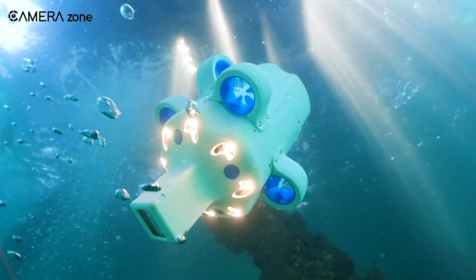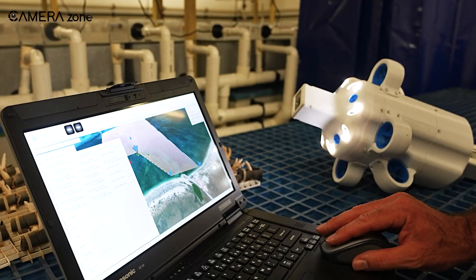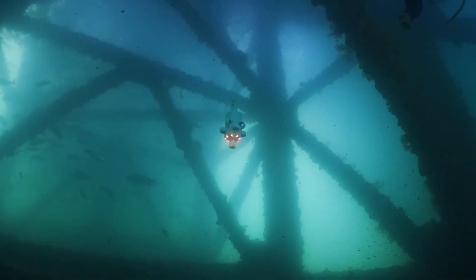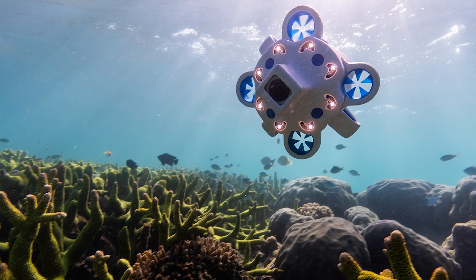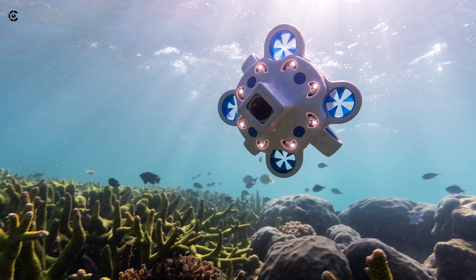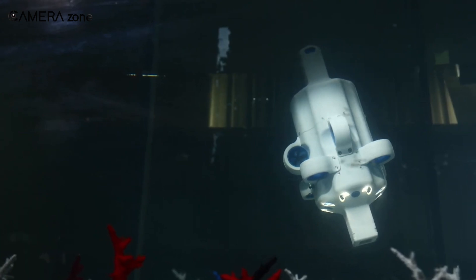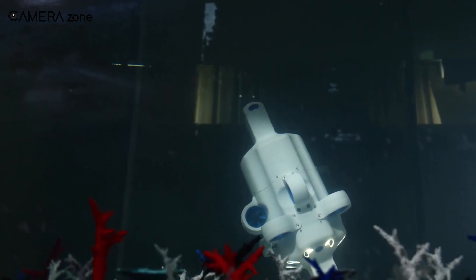Let's start with its autonomous navigation. Unlike traditional underwater drones, it doesn't require a constant connection to a surface vessel or controller. Instead, it's equipped with an advanced navigation system that includes a Doppler velocity log, ultra-short baseline positioning, and an inertial navigation system. This cutting-edge technology allows the Hydrus to navigate with pinpoint accuracy, even in the depths of the ocean.